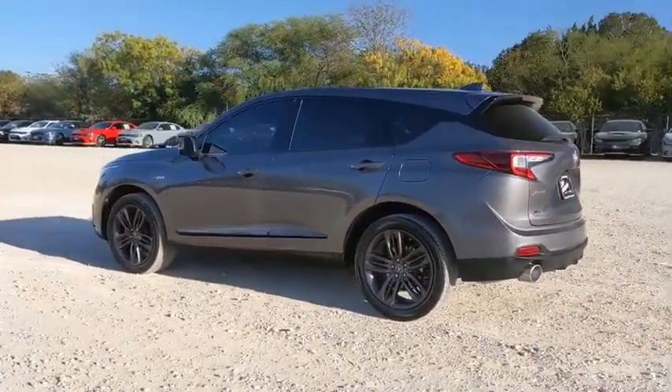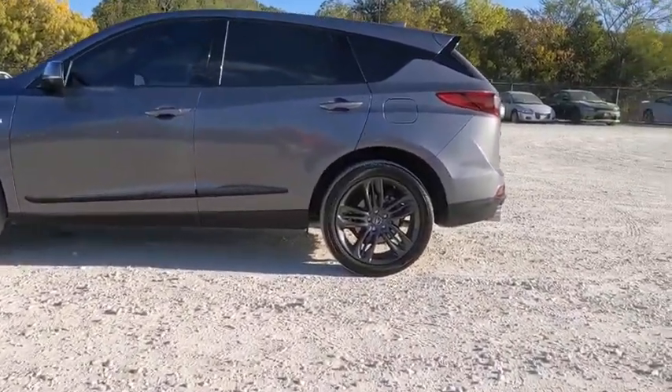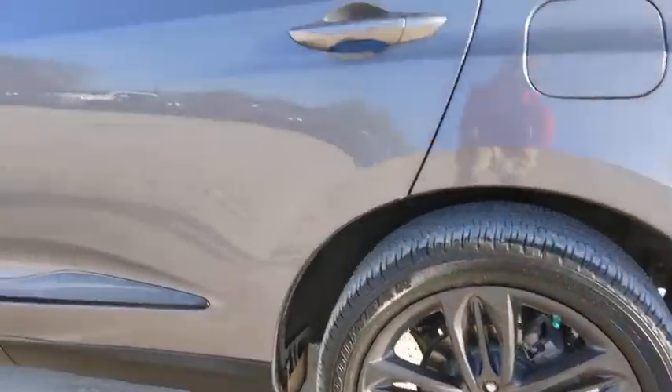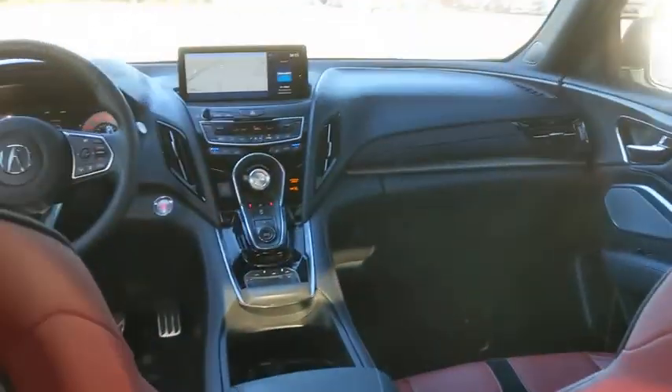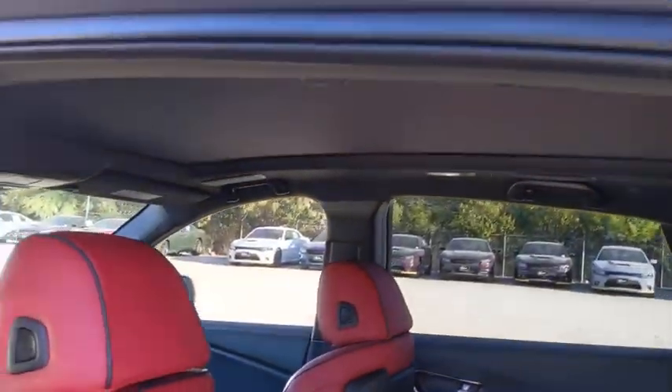Traction control, power liftgate, premium wheels, backup camera, heated seats, power passenger seat, dual airbags, power steering, cruise control, four-wheel disc brakes, front-wheel drive, heated front seats, rear window defroster, trip computer, power windows, electronic stability control, compass, fog lights, security system.